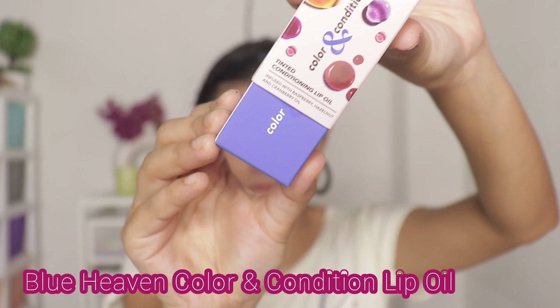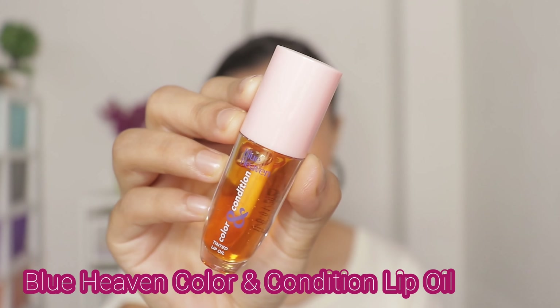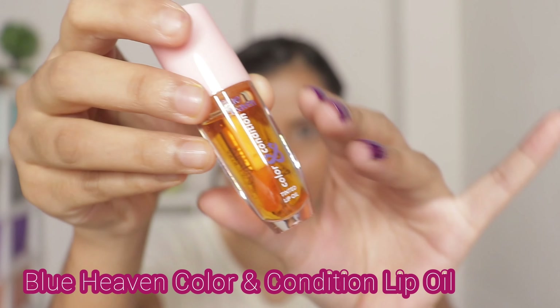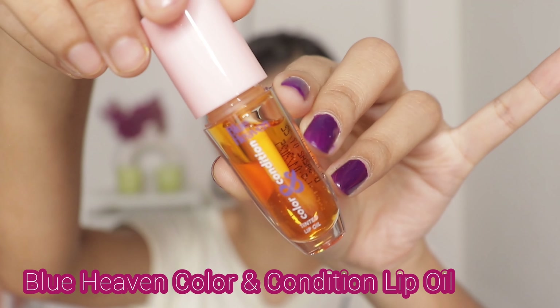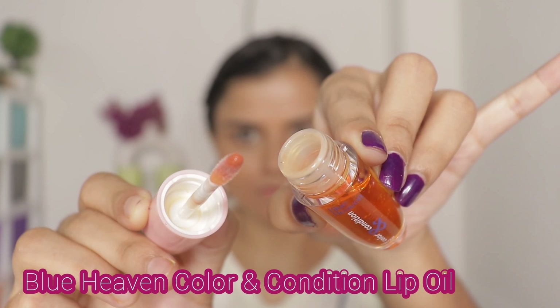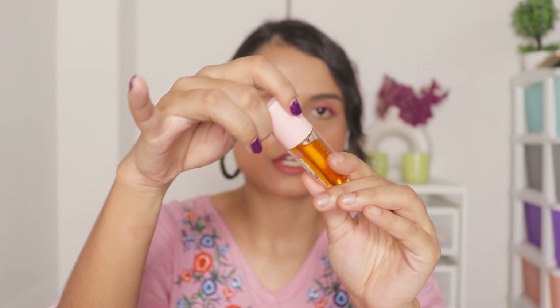Now last but not the least, let's talk about these lip oils. First I'm gonna talk about this clear lip gloss which kind of looks orange or yellow for some reason. This one is the Blue Heaven Color and Condition Tinted Lip Oil. I don't know why this one says it's tinted because it's not. But first let's talk about the packaging — it's so cute. The overall oval shape of the bottle looks super cute, the pastel pink cap also looks cute. This whole Blue Heaven range has got a very cute packaging.